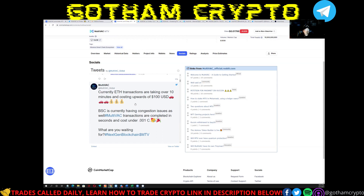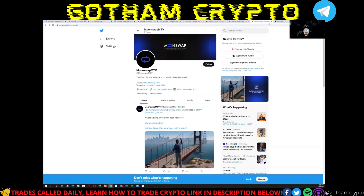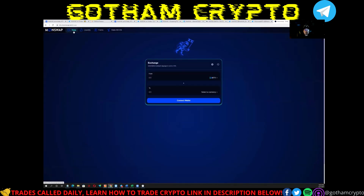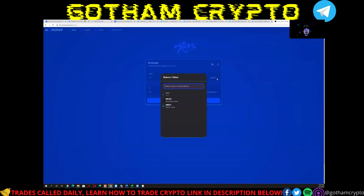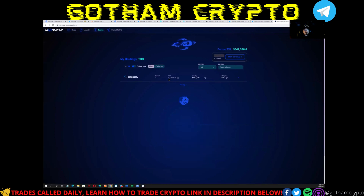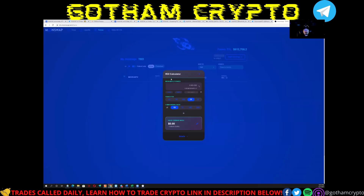Probably the biggest development is that a DEX has now been released on MultiVAC. It's called MoonSwap, and if we look at it here, they've got swapping started, liquidity pools going, and the DEX is operational. Right now they just have the MTV coin, the Moon coin, and a wrapped MTV coin, but eventually this will start filling up.